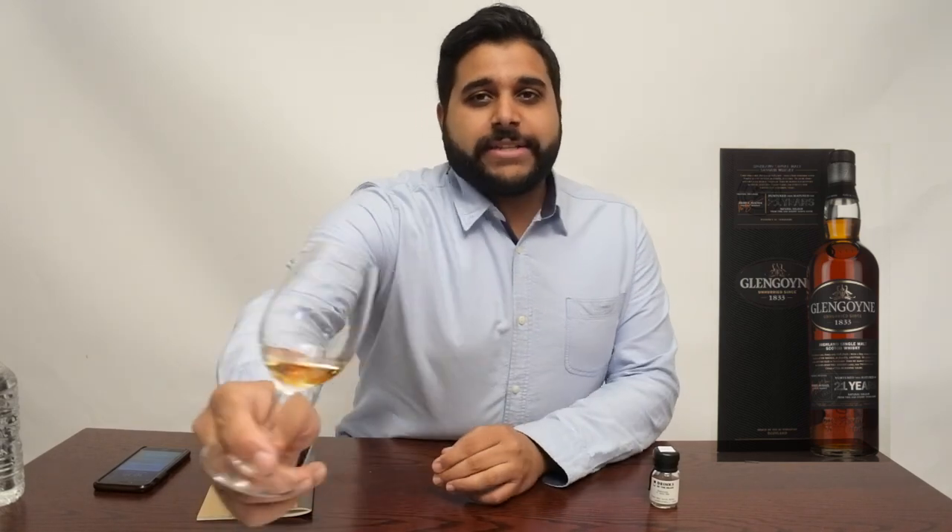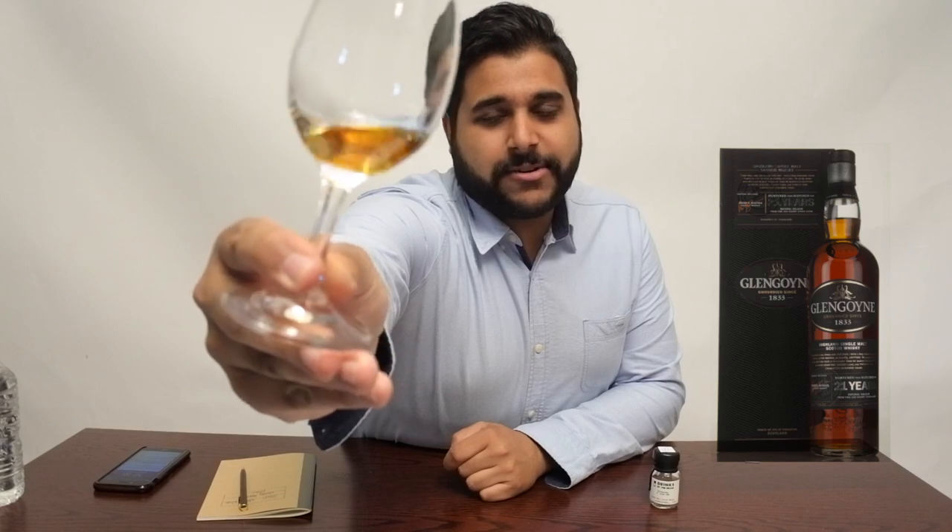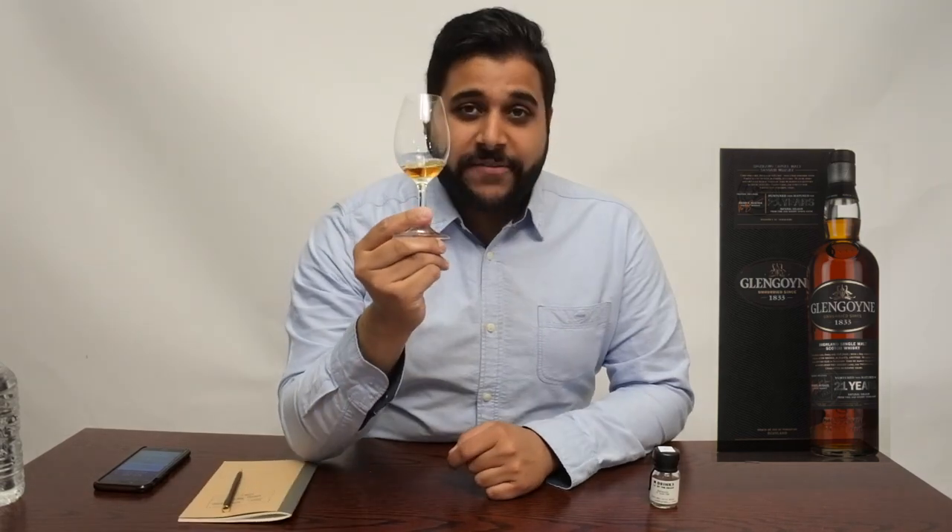The price point of this whiskey is £110 for the full size bottle, which you'll just see over there. In terms of exclusivity, it's not exclusive — it's part of the core range which you can buy almost everywhere. There is no caramel colour, and you can just see that by looking at that nice dark colour to this whiskey.